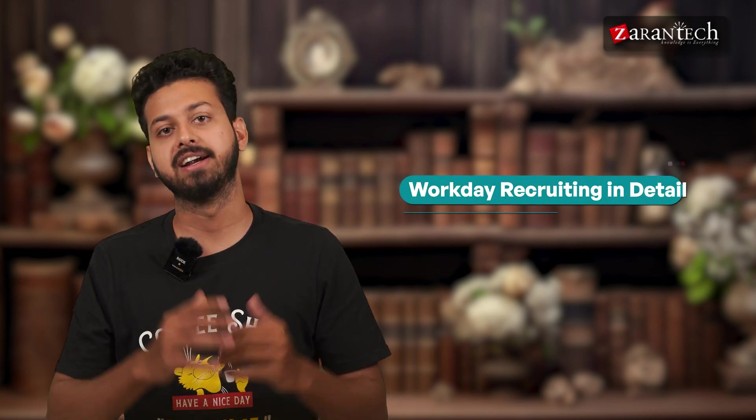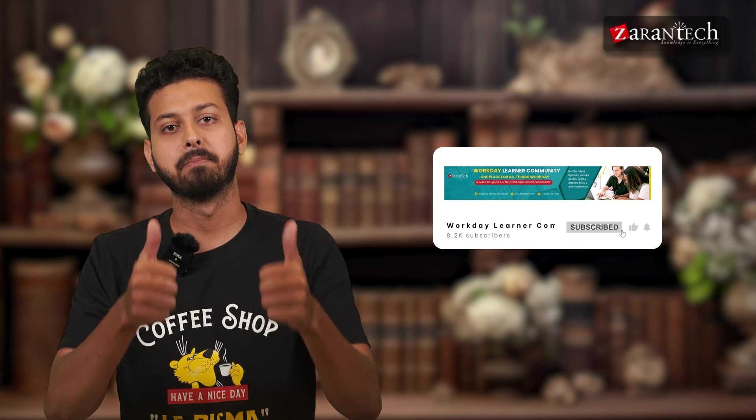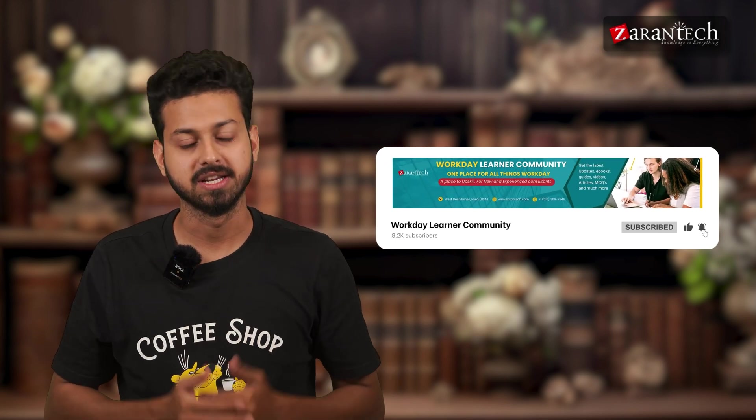In this video, we will look into Workday Recruiting in detail. But before we begin, make sure to subscribe to our YouTube channel and hit the bell icon to never miss any updates from our team.